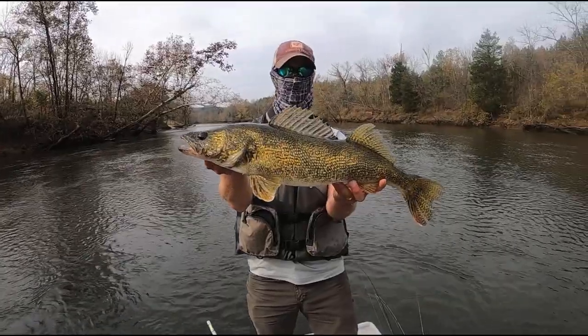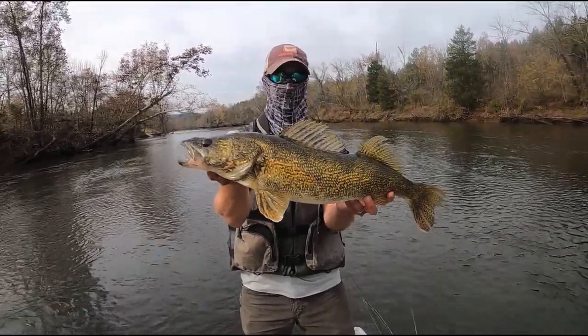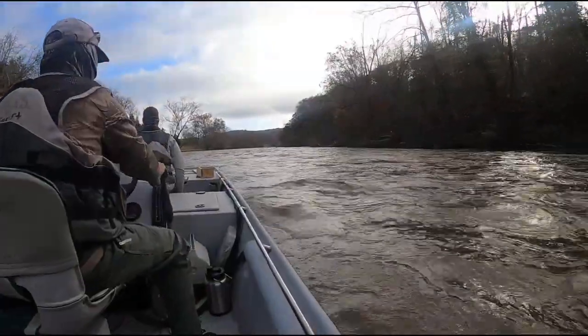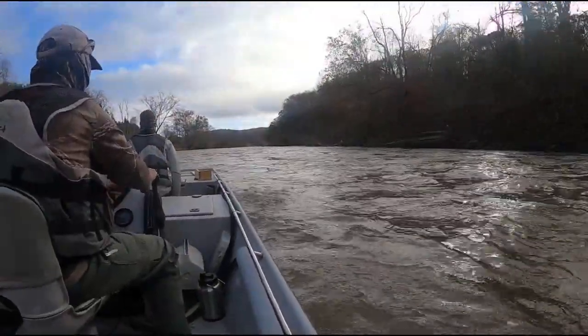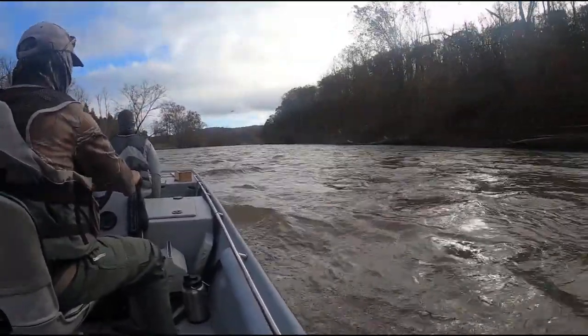The walleye fishery has really started to come on in the last few years by stocking Leesville Reservoir. We're stocking about 150,000 fingerlings there annually. They tend to grow up a little bit, then pass through the dam during electricity generation, which runs on an hourly cycle.